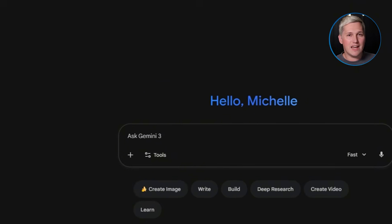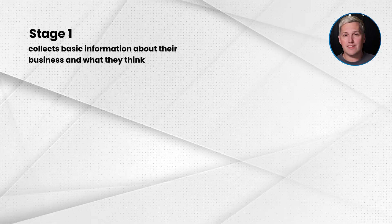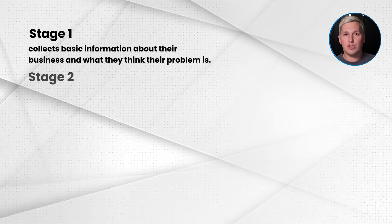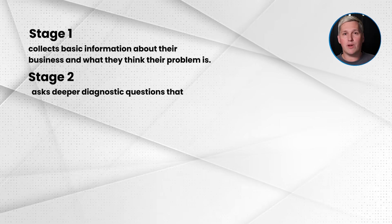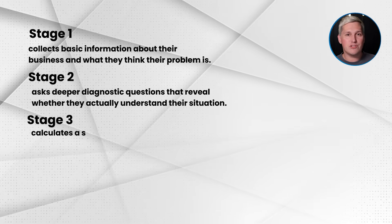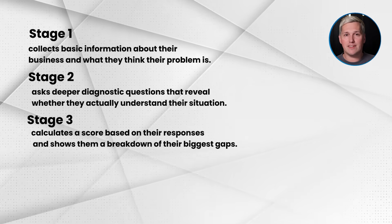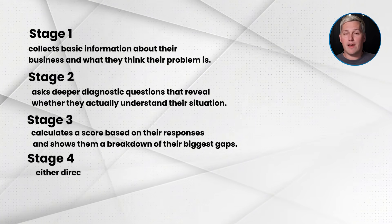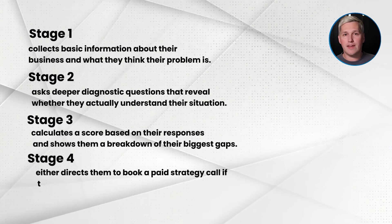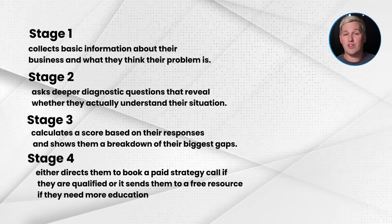Here is how this works in practice. You build a gem inside Google's Gems Builder with multiple stages. Stage 1 collects basic information about their business and what they think their problem is. Stage 2 asks deeper diagnostic questions that reveal whether they actually understand their situation. Stage 3 calculates a score based on their responses and shows them a breakdown of their biggest gaps. Stage 4 either directs them to book a paid strategy call if they are qualified, or sends them to a free resource if they need more education first.